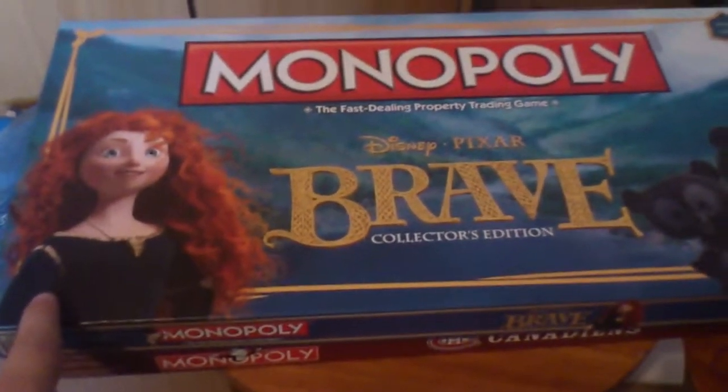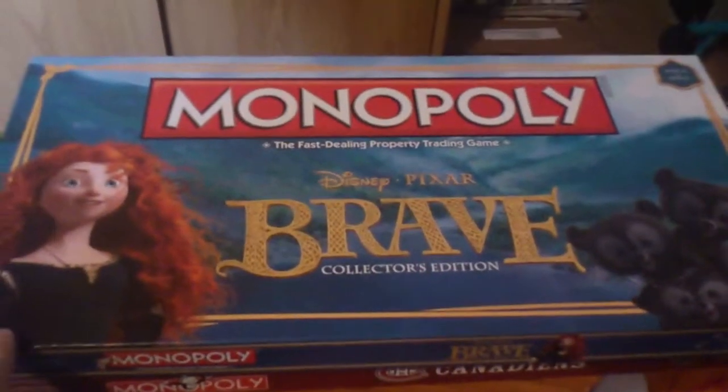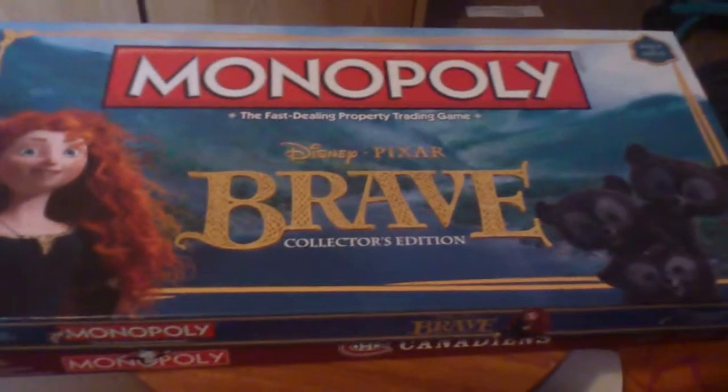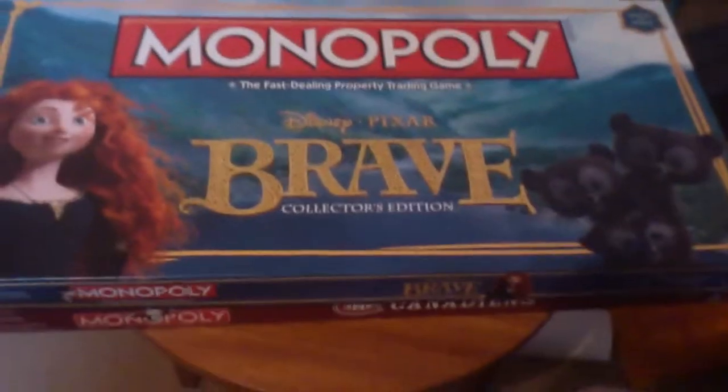Speaking of which, I have pre-ordered the Sonic the Hedgehog Monopoly, so that should be coming through soon which is quite exciting. I've yet to see totally confirmed box art or anything for that, so that'll be an interesting one to receive.